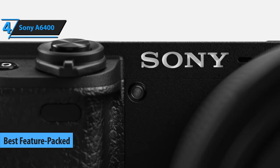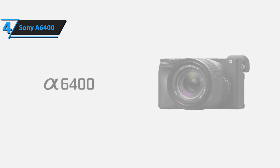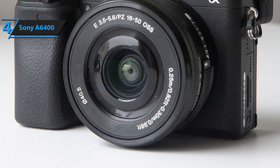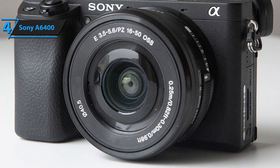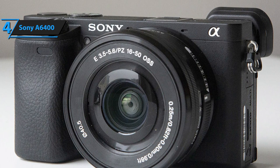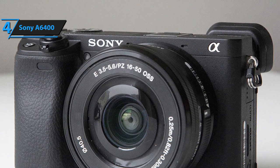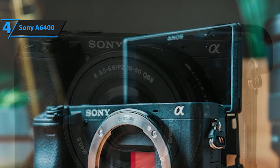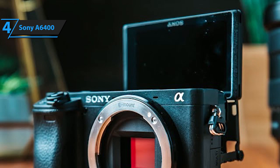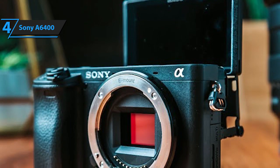Next up is our top pick for the best feature-packed vlogging camera — and it's a Sony model. We're looking at Sony's A6400, which is probably the most versatile compact camera they have released so far. Compared to the DJI Osmo, it's obviously bigger, heavier, and slightly more expensive, but it offers a huge array of versatile features. Its dimensions measure 6.20 by 9.20 by 4.55 inches and it weighs approximately 1.5 pounds. This is a mirrorless camera that packs 24 megapixels, an APS-C CMOS sensor, three tilting screen modes, a built-in wireless antenna, and a 2,359k dot viewfinder.